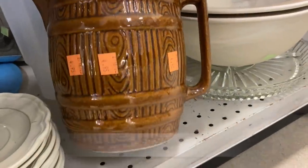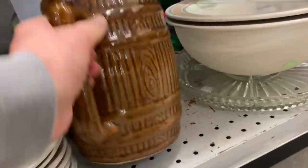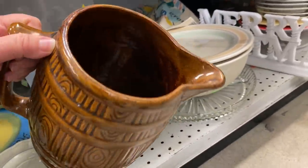I found this brown barrel pitcher and I wasn't sure if it was McCoy or not. It was unmarked and it was in great condition.